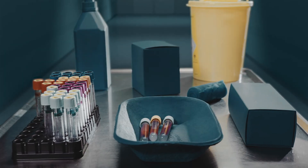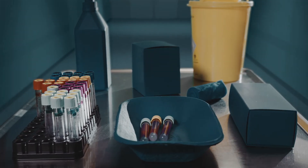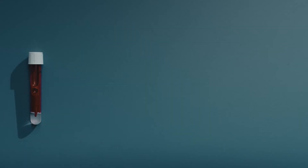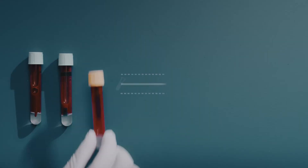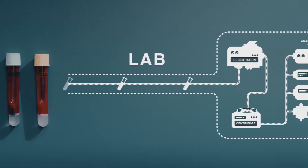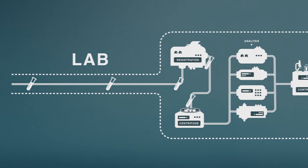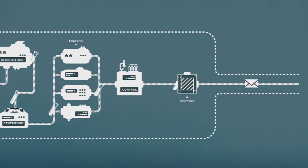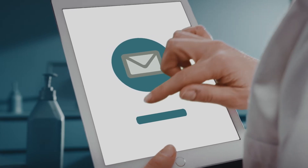Blood analysis is one of the most frequently performed clinical routines in modern medical care. However, errors occur, and one of the most common errors is hemolysis, affecting numerous test results. Today there is no convenient method of determining if a blood sample is hemolyzed or not before it reaches the lab, and this can delay results, potentially jeopardizing patient safety and increasing the cost of care.